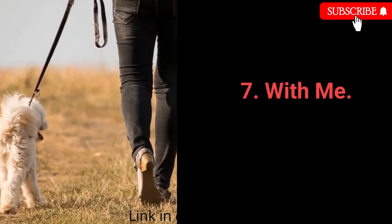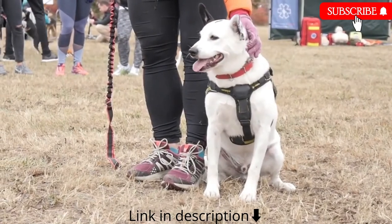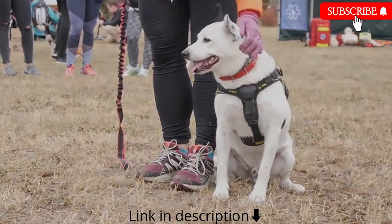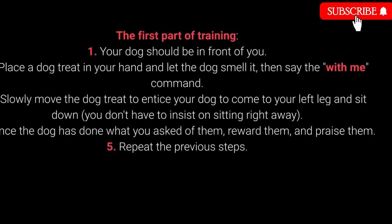Number 7: With me. The with me command is useful during walks — your dog should come to you and sit down next to your left leg. Part 1: 1. Your dog should be in front of you. 2. Place a treat in your hand, let the dog smell it, then say the with me command. 3. Slowly move the treat to entice your dog to come to your left leg and sit down. You don't have to insist on sitting right away. 4. Once the dog has done what you ask, reward and praise them. 5. Repeat.